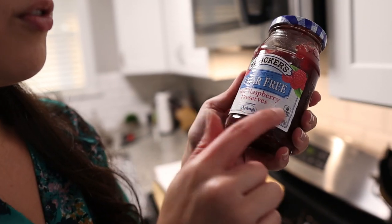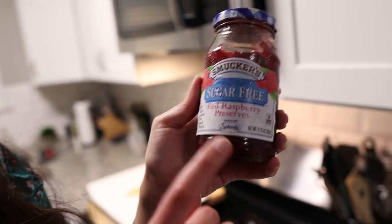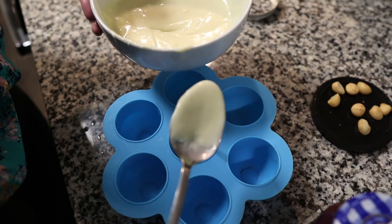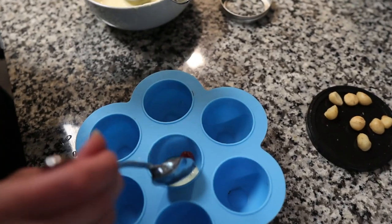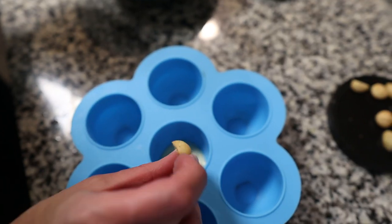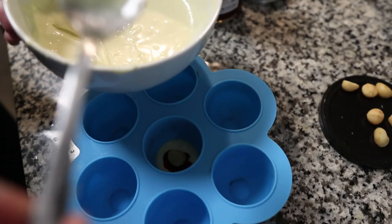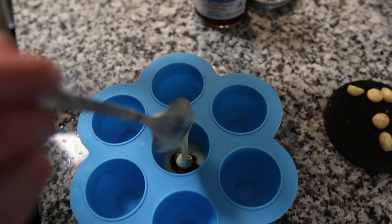The last chocolate I'll be making is white chocolate raspberry with a macadamia nut. For the raspberry part, I'm going to be using a little bit of this sugar-free red raspberry preserve — it's made with Splenda. Same process: a little bit of chocolate, a touch of raspberry in the middle, a macadamia nut, and we're going to cover that with more white chocolate. I'm going to finish the rest of these, pop them in the freezer, and then we are going to try all of our different chocolates.